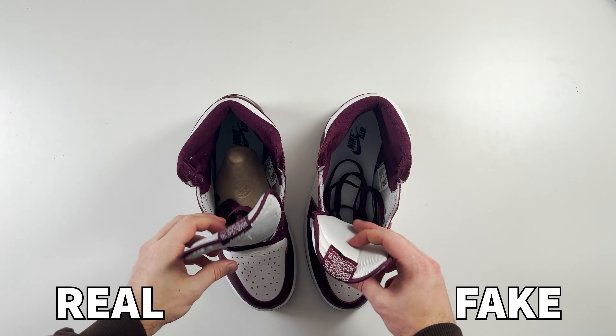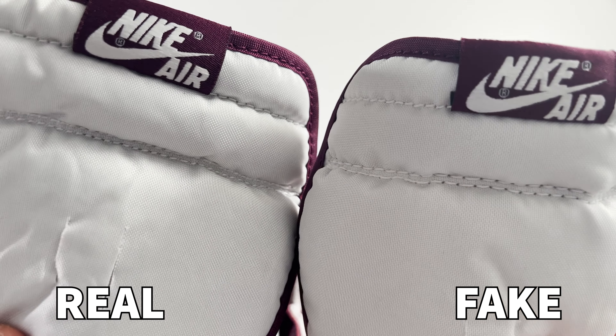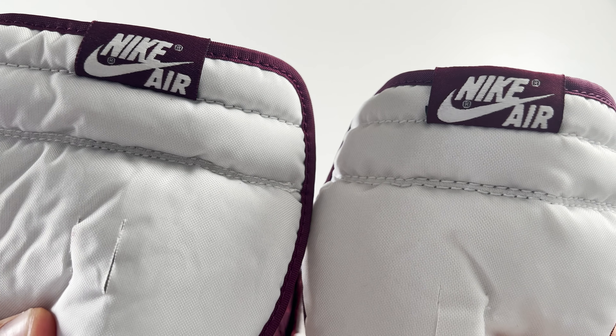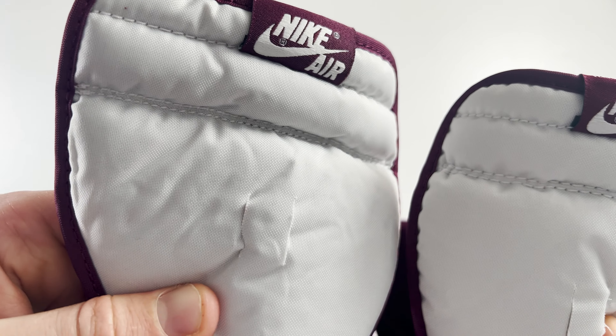Looking at the front of the tongue and the stitching going across it, you can once again see differences in stitching quality. On the retail one it's much smaller and more compact stitching compared to the fake one where the stitching is much larger. However, these are already quite minor differences.